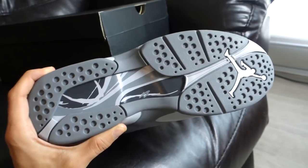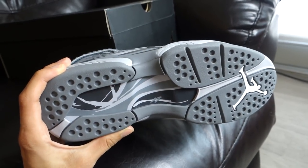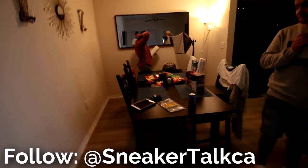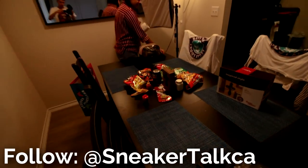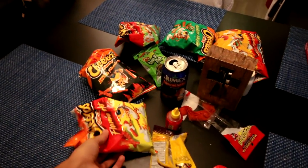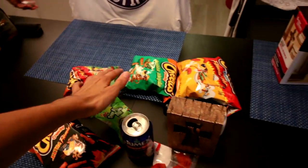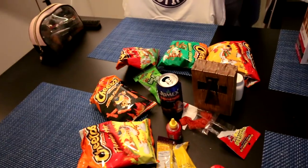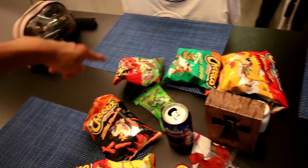We just finished a live stream on Instagram and YouTube where we tried all kinds of Mexican treats and Cheetos. Here's a little preview — we tried different Cheetos flavors and some weird Mexican candy. My favorite had to be any of the Cheetos — I loved all the Cheetos. The candy was really weird.